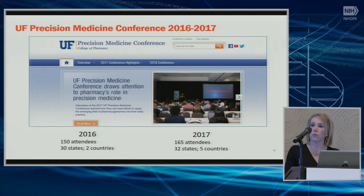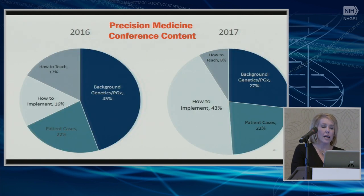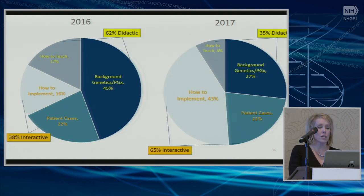We've seen a similar shift in content and approach at our Precision Medicine Conference for healthcare professionals. In 2016, we had 150 attendees from 30 states; this past year we had representation from 32 states and five countries. In 2016, about 16% of the content focused on how to implement. By 2017, that increased to almost half of the course content addressing the implementation gap. Interactivity also increased significantly — from about 38-40% interactive content in the first year, up to 65% in the second year.